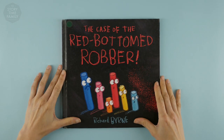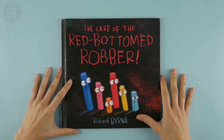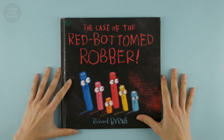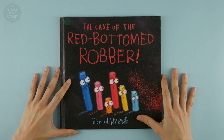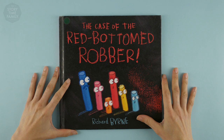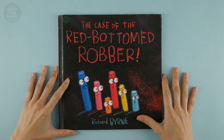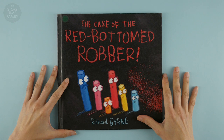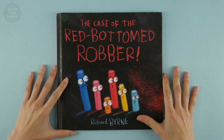Hi everyone, welcome back to the Storytime Family. I hope you've been keeping well and staying safe at home. I bet you miss school — we all do. Have you been reading lots of books? That sounds awesome. Have you also got to play outside in the sunshine? That's great. Let's have a look at what we have here today.